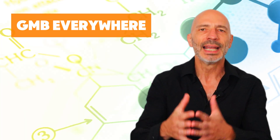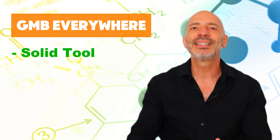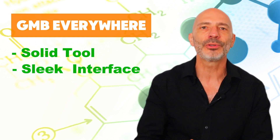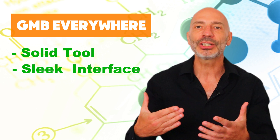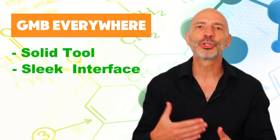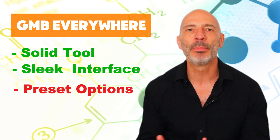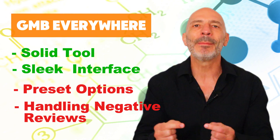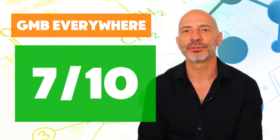Conclusion: the Google review response generator from GMB Everywhere is a solid tool that does a great job of creating human-like responses in different languages and styles. The interface is very sleek and easy to use, making it simple for any business owner to quickly respond to positive reviews — especially for those who have never used AI before. On the downside, the tone of voice and language options are preset, which might feel a bit limiting, but they should still cover 90% of your needs. Handling negative reviews may take a little more effort and proofreading. Overall, I'd rate this tool 7 out of 10.